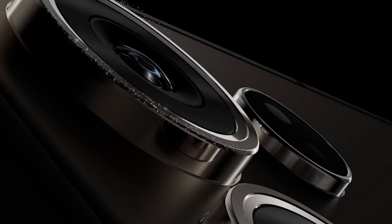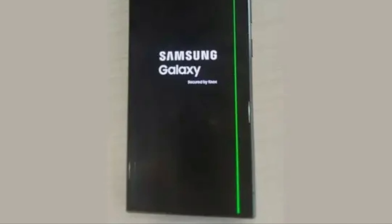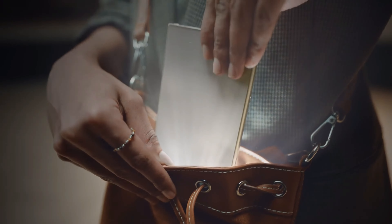Just a few weeks after its global launch, Samsung Galaxy S24 Ultra users are already encountering a troubling issue — the appearance of a green line on their screens. There have been reports of two cases in the US where the flagship phone randomly develops this dreaded green line problem.